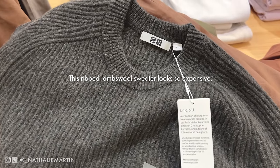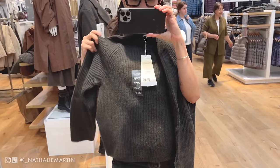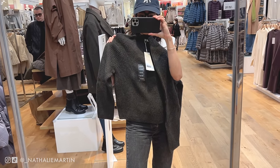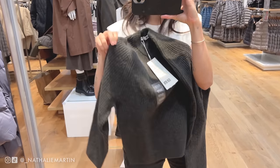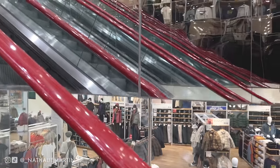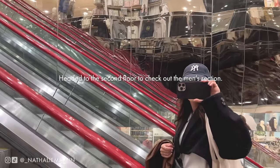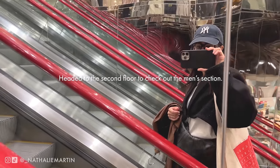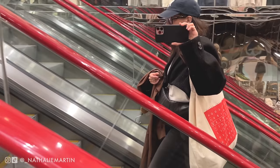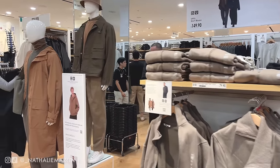I didn't look at everything in the Uniqlo U collection — I almost called it the Lemaire collection, which I guess it kind of is, like a mini Lemaire collection. I just checked out the items on my wishlist to make sure they were something I wanted to add to my wardrobe. If there's a lot of stuff I missed, that would be why. I just wanted to stay focused, and we already spent a lot of time at the store trying things on and getting a feel for how they'd work with our wardrobes.